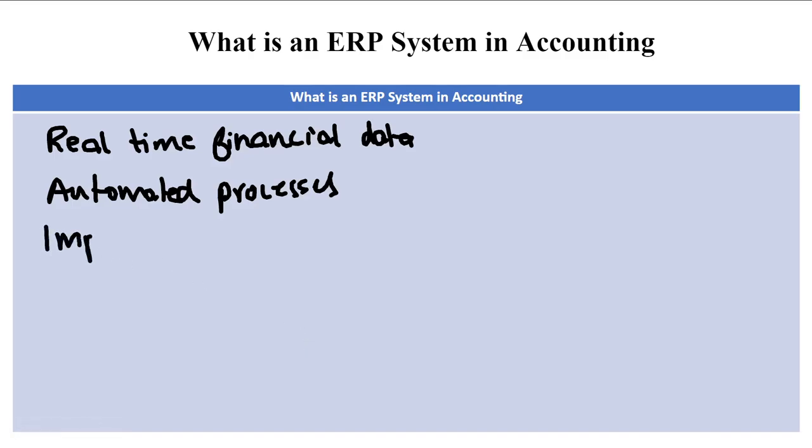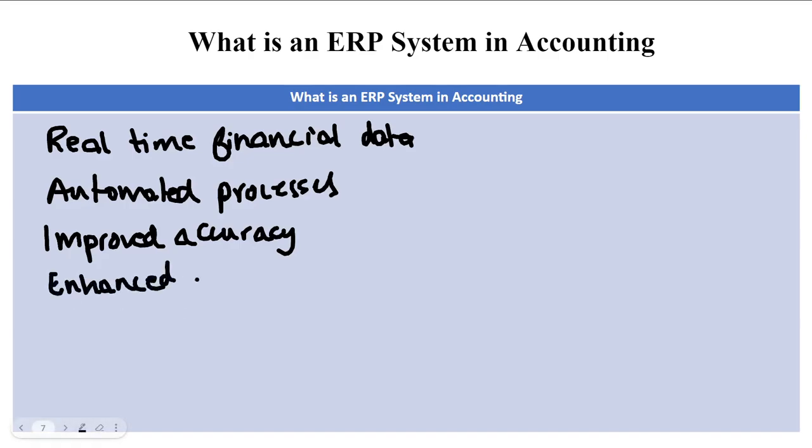ERP systems also offer improved accuracy — by eliminating manual data entry and reducing human error, they help ensure accurate financial records. Additionally, enhanced reporting capabilities allow businesses to generate detailed financial reports, analyze performance metrics, and identify trends.